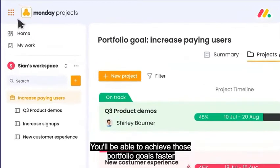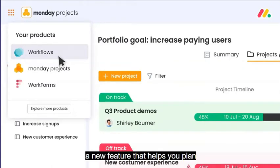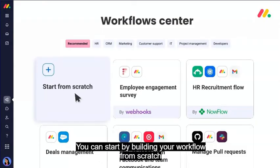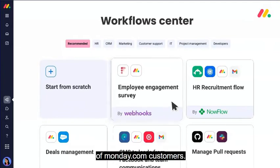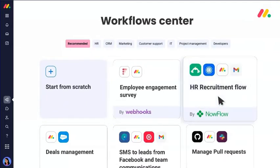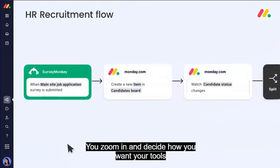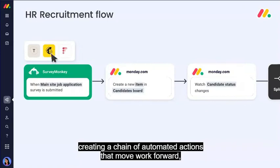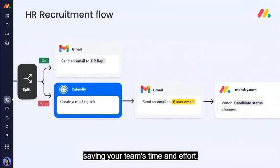And that's not all. You'll be able to achieve those portfolio goals faster with workflows — a new feature that helps you plan how you need your integrations and automations to play out. You can start by building your workflow from scratch or use templates based on successful workflows of Monday.com customers. You zoom in and decide how you want your tools to connect with each other, creating a chain of automated actions that move work forward, saving your team's time and effort.